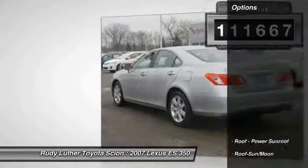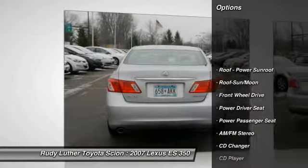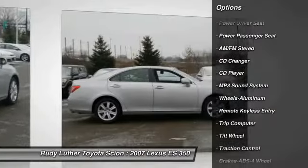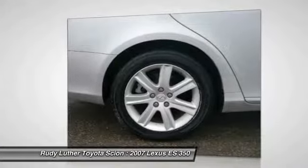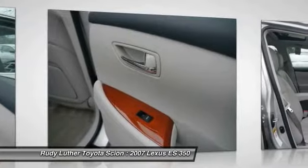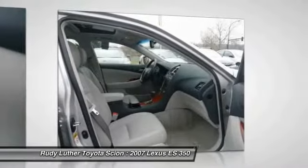Here are some of this vehicle's great options: traction control, power passenger seat, CD changer, anti-lock braking system, home link garage door opener, front air conditioning, power steering, aluminum wheels, cruise control, floor mats. Take this vehicle for a spin and see why so many shoppers are now proud owners.